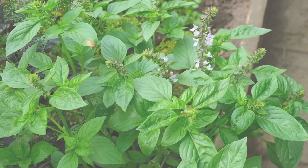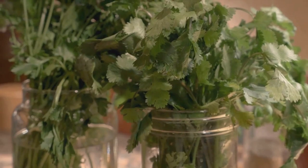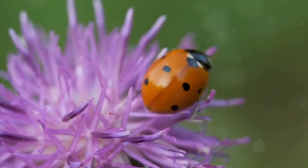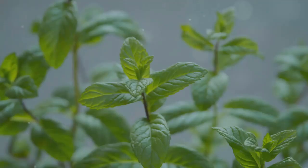Moving on to the aromatic world of herbs. Herbs such as basil, cilantro, and mint are not only culinary delights, but also irresistible lures for beneficial insects. These winged allies aid in pollination and pest control, enhancing your garden's vitality. Herbs can do more than spice up your dishes — they can also spice up your garden's health.